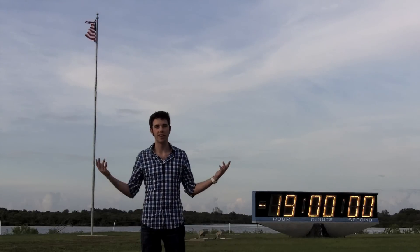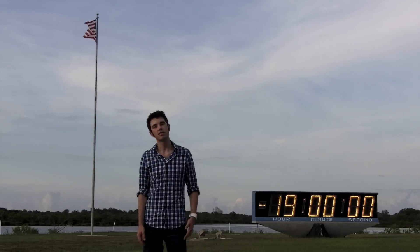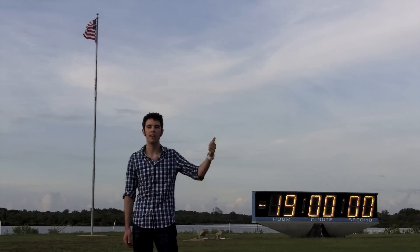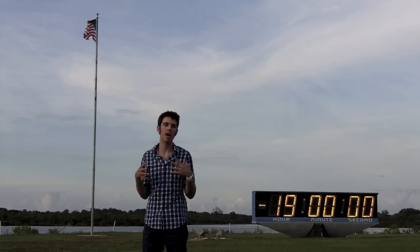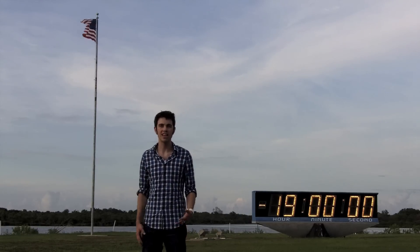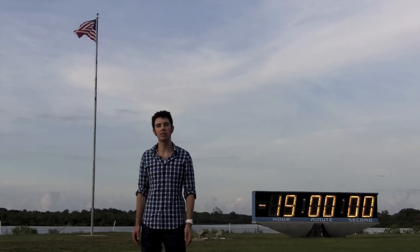Dave Mosher here. Welcome to Kennedy Space Center. This is the press media site — some people call it the press mound. Over there is the countdown clock, and yonder a few miles away is the launch pad. I wanted to give you guys an inside look at the media center, because you don't often get to see the hustle and bustle of all the press here. It's kind of neat, sort of overwhelming, especially since this is the last mission. So let's have a tour.